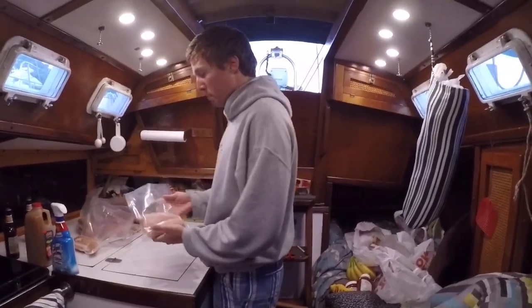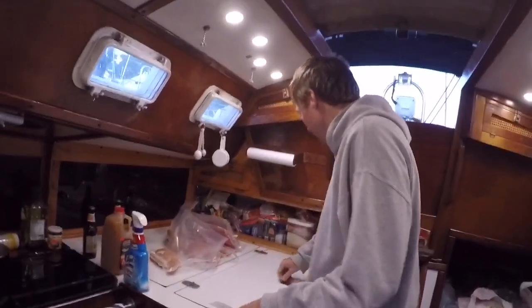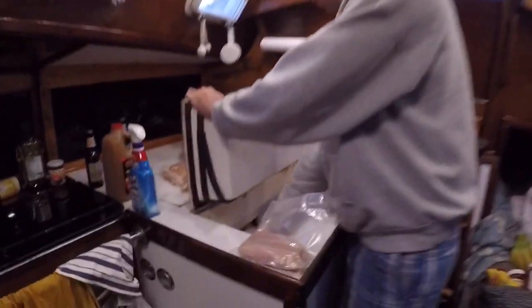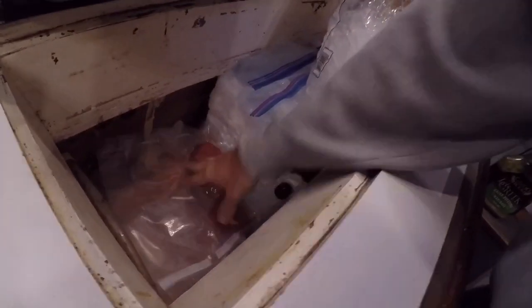We've got all the meats packed back in so that way they'll keep longer in the freezer. What we're doing is a layer of meat and then a layer of ice — that'll help keep all these meats extra cold. We're kind of layering them in a way that we'll get some variety, because we're going to eat from the top. So as the ice goes melting, we go eating.